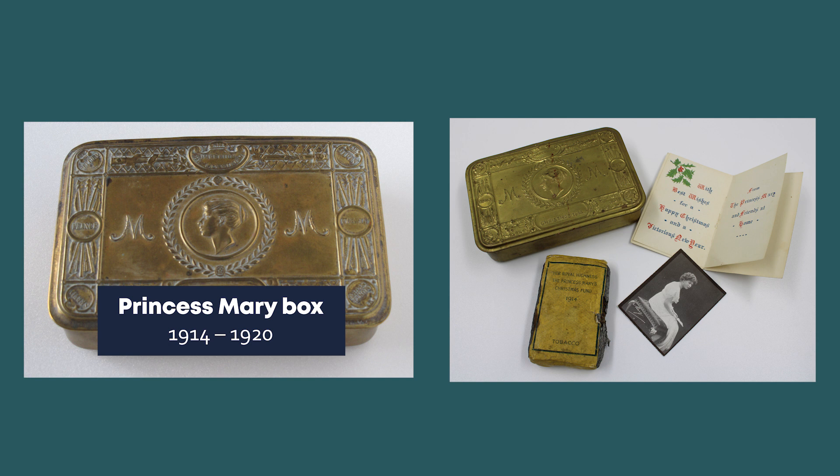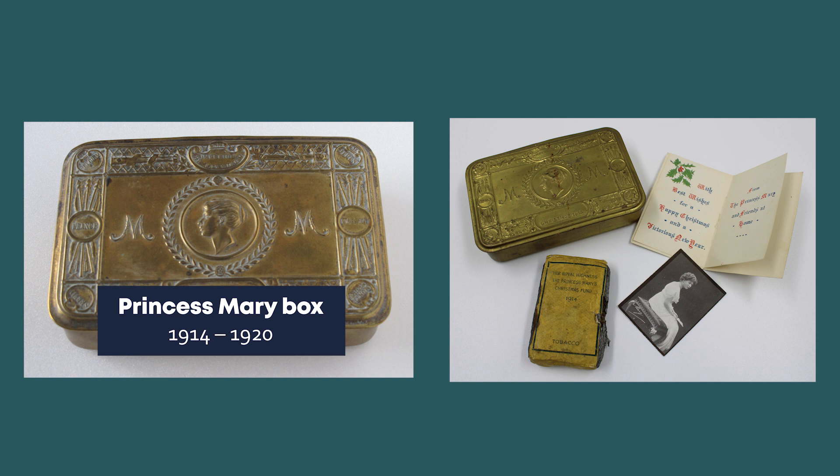Here we have a small embossed brass box containing an image of Princess Mary and Christmas cards from Princess Mary, King George and Queen Mary. Inside the boxes were a variety of gifts according to which group of people they were being sent to. Smokers were sent tobacco and a pipe. Non-smokers received a packet of acid tablets, paper and pencil. There were also boxes for Indian troops who received sweets and spices, and nurses were sent chocolate.